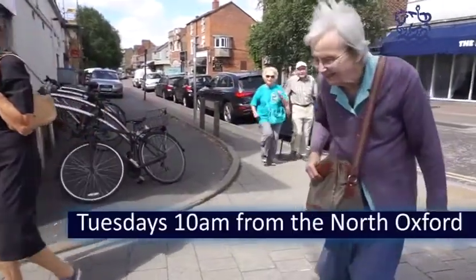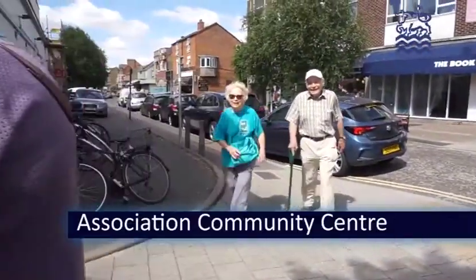Summertown Health Walk, Tuesdays 10am from the North Oxford Association Community Centre.